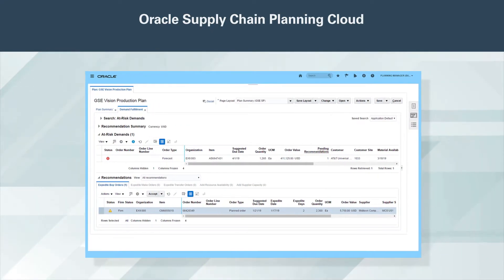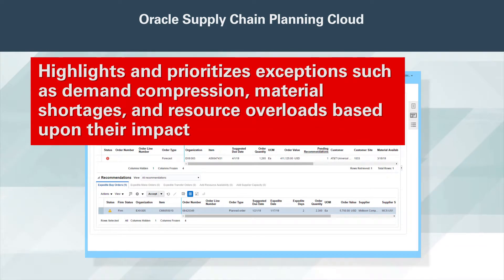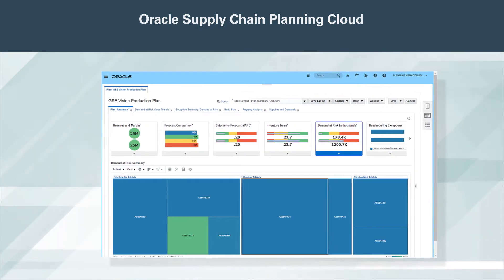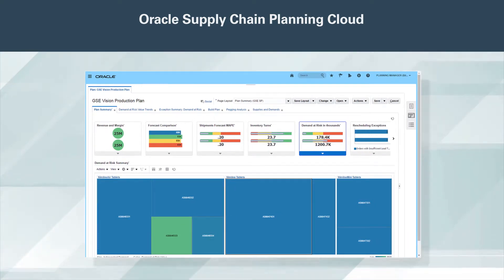To maximize efficiency, Oracle Supply Planning Cloud monitors your plans. It highlights and prioritizes exceptions such as demand compression, material shortages, and resource overloads based on their impact. It uncovers root causes and recommends actions you can take for each issue. You can compare multiple simulations to select the most effective alternative.